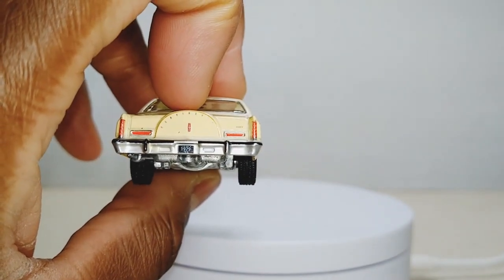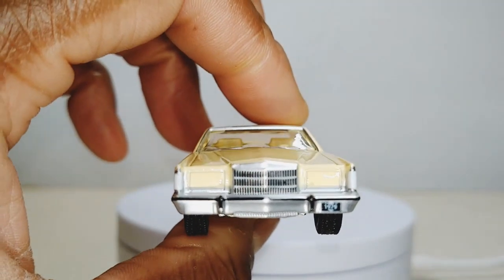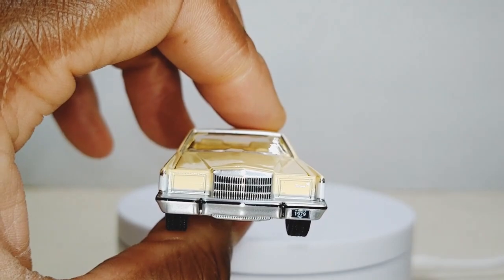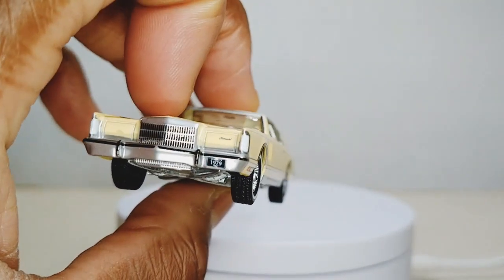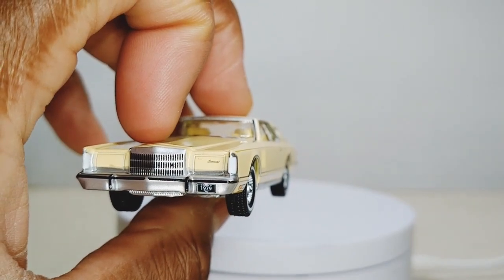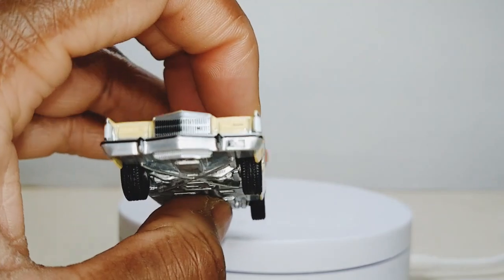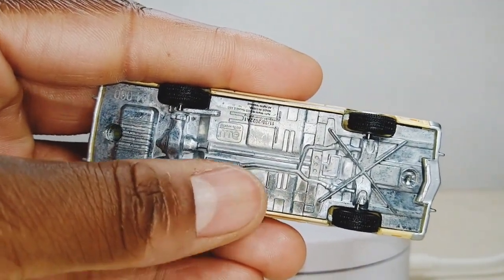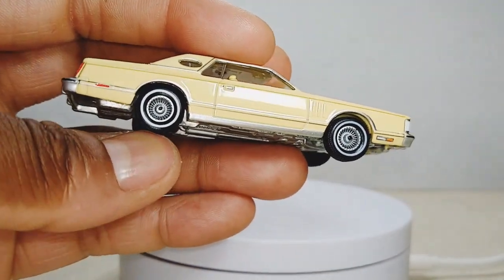Got 1979 on the license plate — those are probably classic car tags. Got the pop-up headlights. And then you got the fantastic Lincoln grill — well, I shouldn't say fantastic, but you get the point. Been wanting this in my collection for a while. Nice white wall tires.